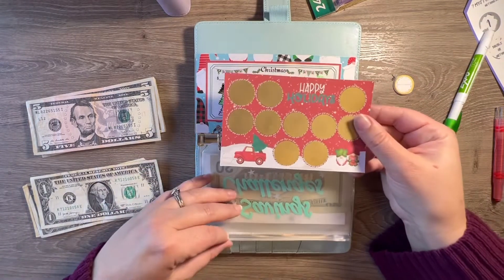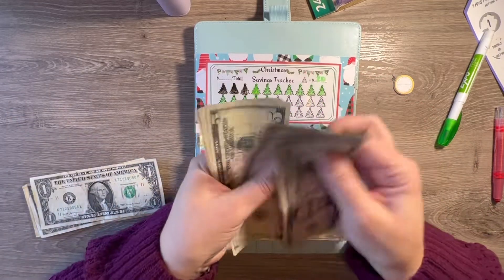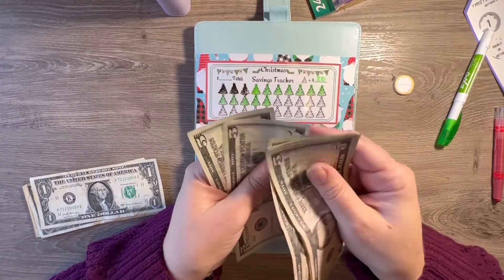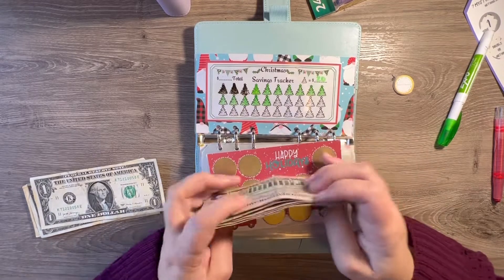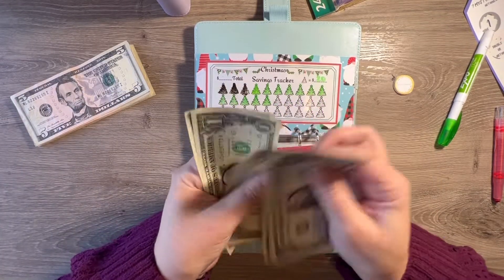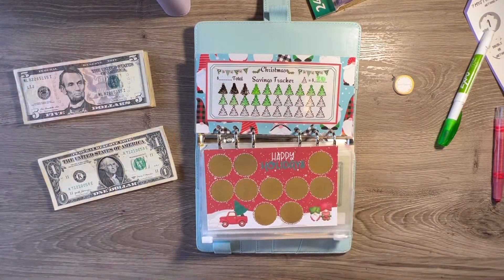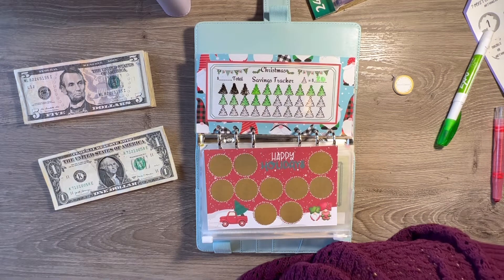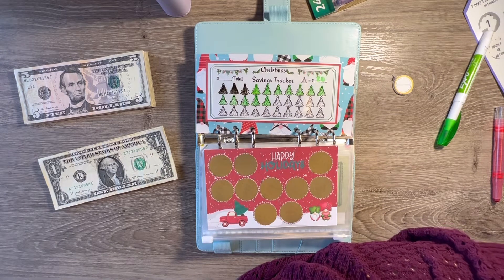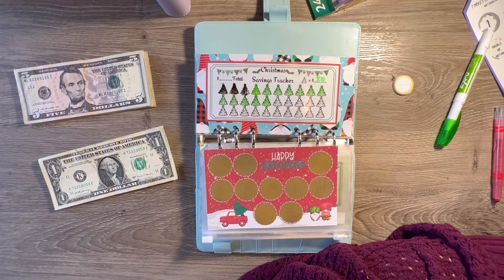I was going to scratch some of the Hands and Bands holiday challenge, but let's see how much we have left. Five, ten, fifteen, twenty, twenty-five, thirty, thirty-five, forty, forty-five... we have $52 left. Let me see if I can find my Duck Duck challenge — my desk is a mess, I'm trying to get orders ready to go.